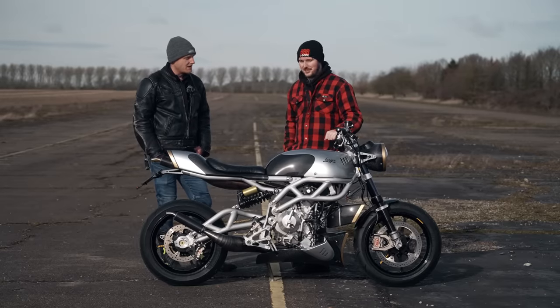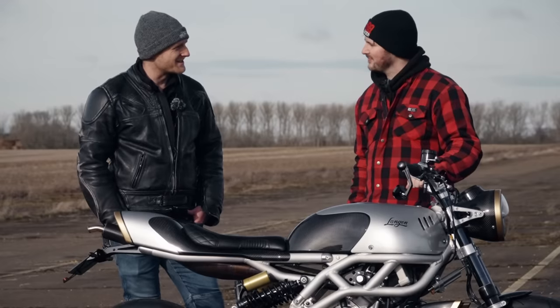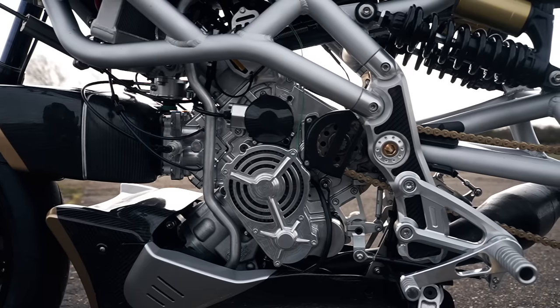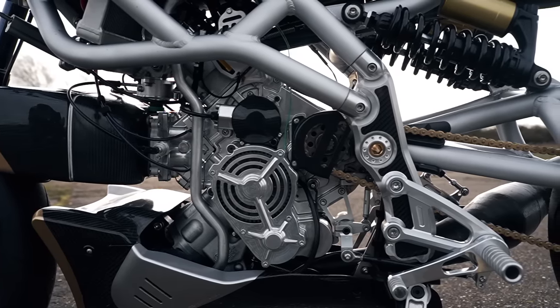It hadn't been done for 20 years, so we thought, well, there's a challenge — let's give it a go and see if we can make a two-stroke road bike. Tell us about that motor then. It's a 250 V-twin from Italy, so just tell us a little bit more about that.